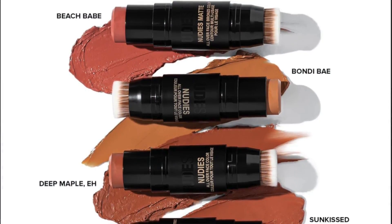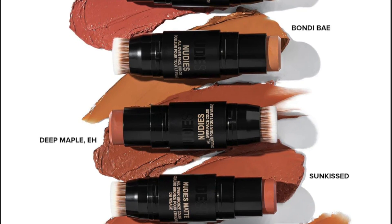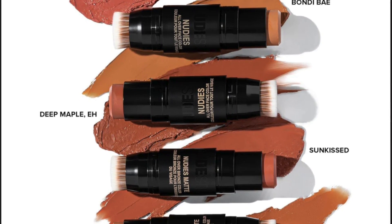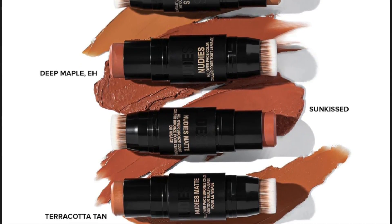Now we're moving to the bronzer sticks. These are an all-over matte cream bronzer — these multitasking bronzer sticks bring a supple warmth and bronzing effect to your skin, enhancing the beauty of your face, eyes, and lips. Honestly, of all their products these are probably my favorite. I love a cream bronzer — they're just so versatile. Sometimes even if I'm not using the blush I will use one of these; they're fantastic.